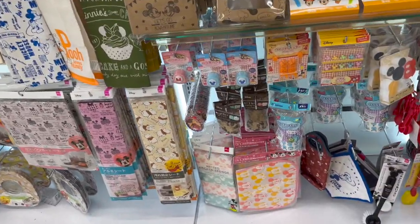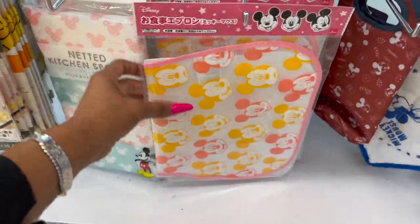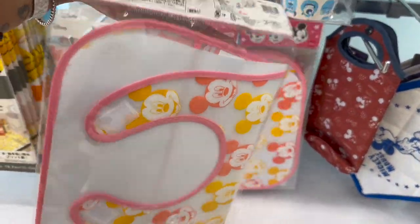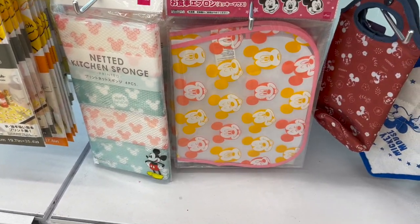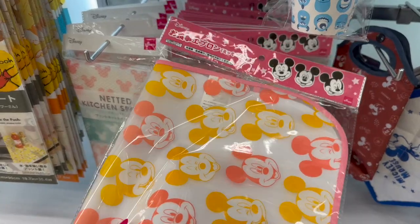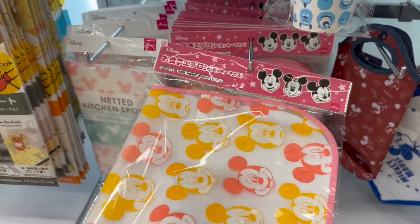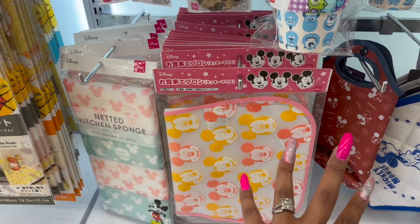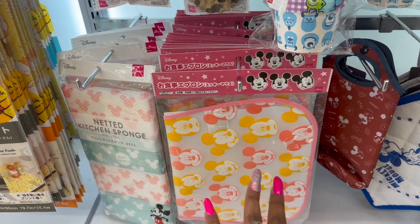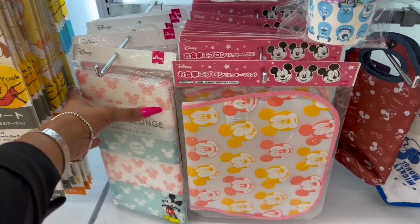So in the Disney section, which is one of my favorite sections — oh, what is this? It's a baby bib! How cute is that? So Daiso Japan is a Japanese dollar store. They have license agreements with Disney as well as Sanrio. So we're going to take a look at some Disney items and some Sanrio items.